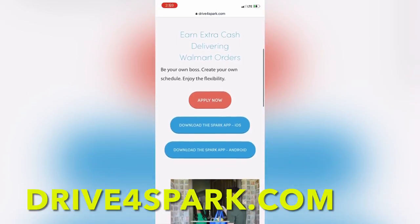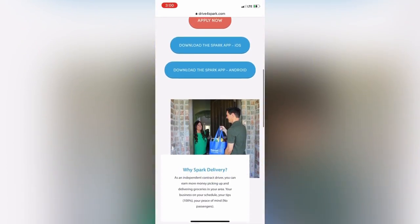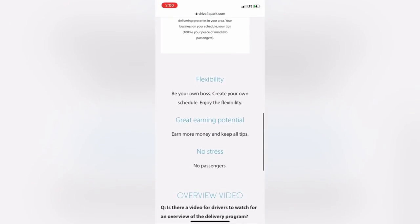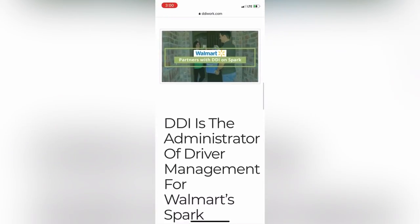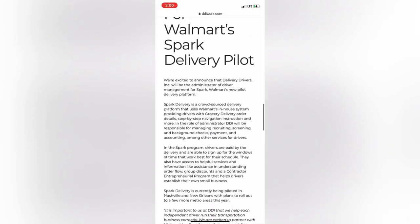You're going to apply to be a driver at DriveForSpark.com. You'll fill out your basic applicant questionnaire and if everything checks out they will send you a verification email to sign up for DDI, which is who is going to be writing your paychecks — so you're not a Walmart employee. Here you'll fill out your tax information and your direct deposit information. It took me about a month to hear back, so be patient.